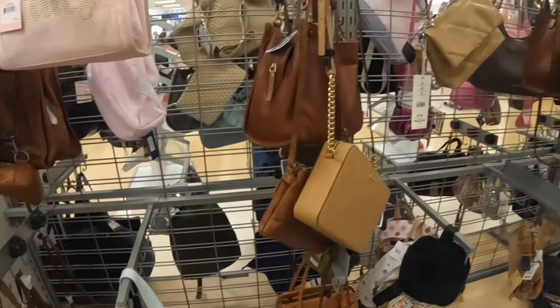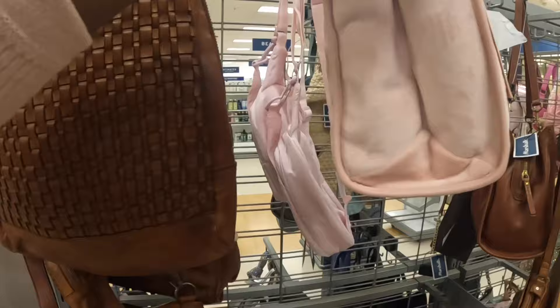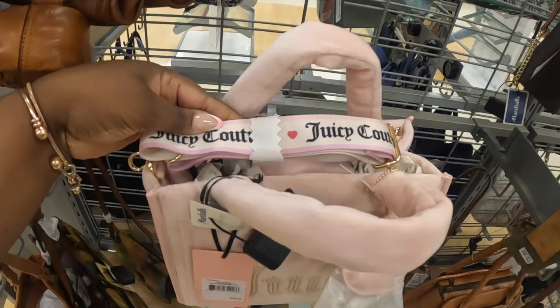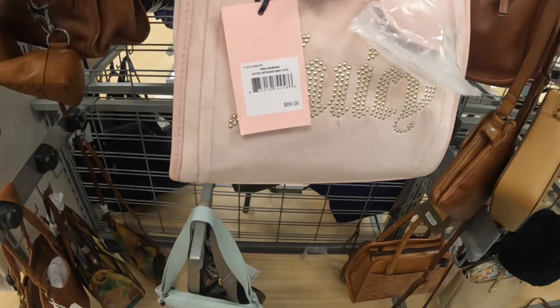Hey everybody, welcome back to Shinny's Shopping Saga! We are in Marshall's, all the way in here by the bags. Usually this store has stuff by the shoes, but I was contemplating whether I wanted to pull the camera out or not, but I saw this bag and I was like, all right, they may have some stuff in here today. This Juicy Couture bag is $30.